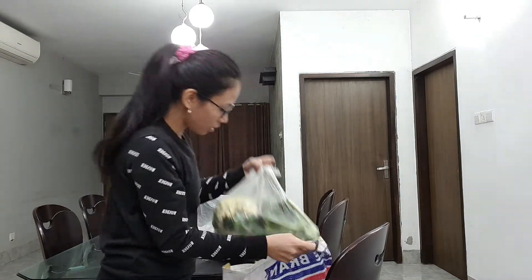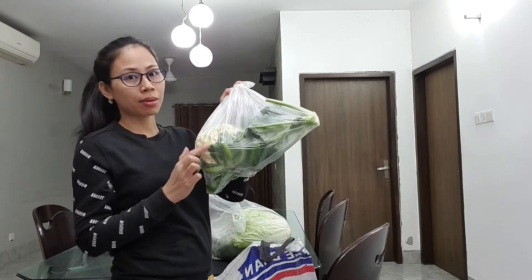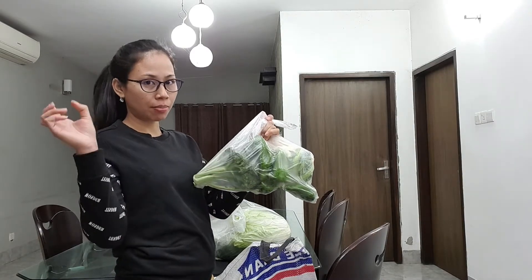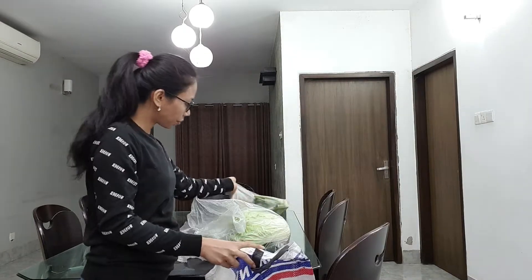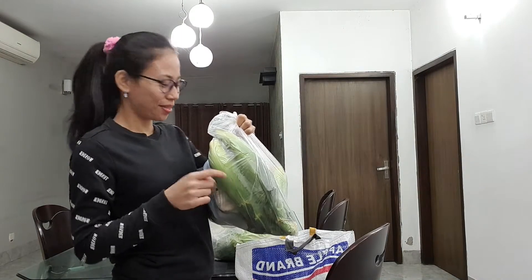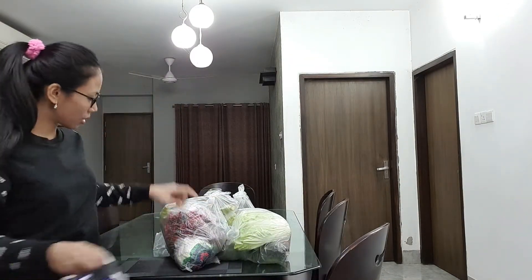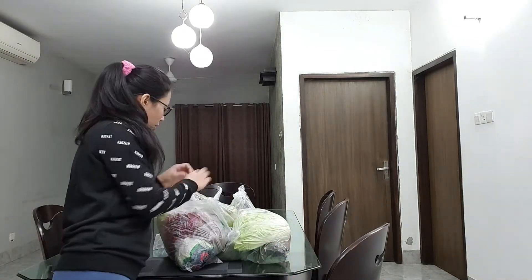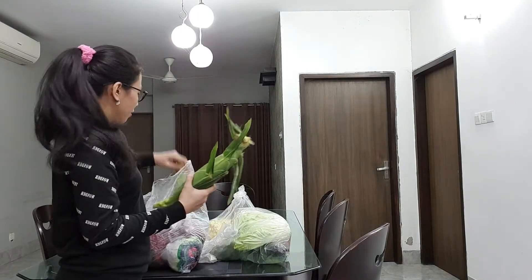This one I can usually buy nearby, but it was cheaper at the place we went to today. And yellow corn — my favorite! It's not that much but this is good.